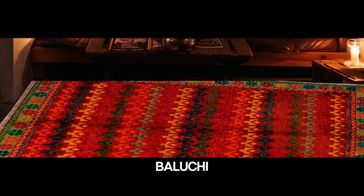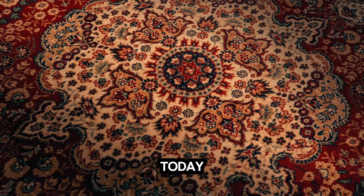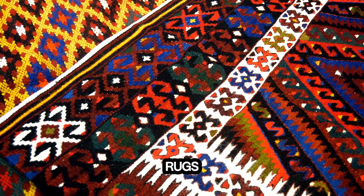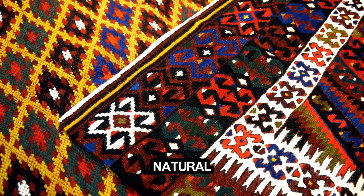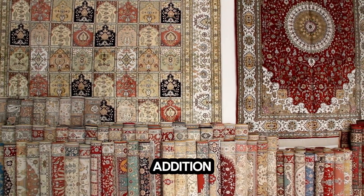Decorating with Bellucci Area Rugs. Welcome to the world of comfort and style. Today, we're diving into the luxurious appeal of Bellucci Area Rugs. Bellucci Area Rugs are not just a home decor staple — they're a blend of elegance, durability, and natural beauty. Let's explore why Bellucci Rugs are a perfect addition to any space.